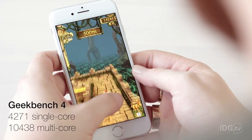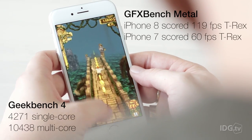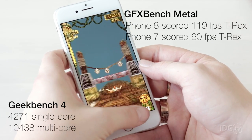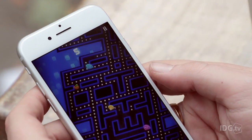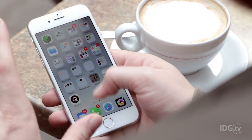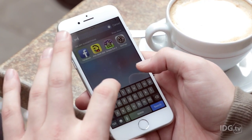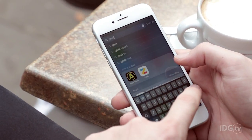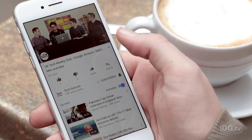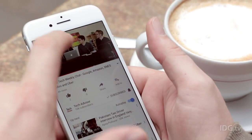Inside the iPhone 8 is a ridiculously fast A11 bionic processor that puts up benchmark numbers similar to some high-end laptops. That's all well and good, but you won't notice that raw speed in day-to-day life. A much more tangible upgrade is getting 64GB of storage as standard, matching many Android rivals — that's double the iPhone 7 — and you can jump to 256GB if you wish.